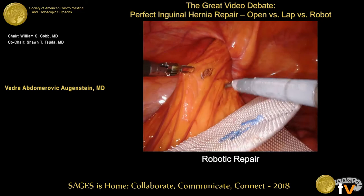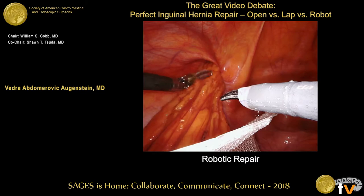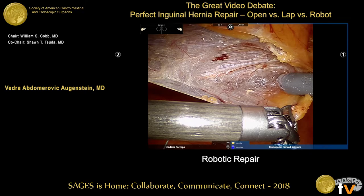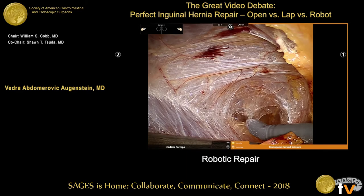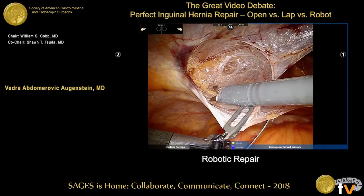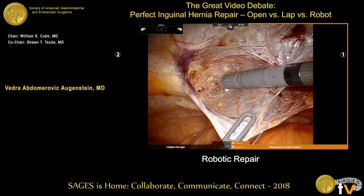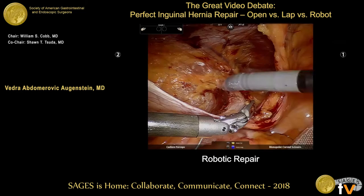In this patient you can see there's a lot of incarcerated omentum which you can reduce pretty easily. The mesh is already dropped in. I get in laparoscopically, take a look, and drop everything in while at the patient bedside, then I never have to go back — I just sit at the console the whole time, which saves a little time. Here I'm taking the peritoneum down, dissecting medially first, visualizing the pubis, then going laterally, minimizing the peritoneal incision length. Just stripping this hernia sac down — the visualization compared to laparoscopy is exceptional.